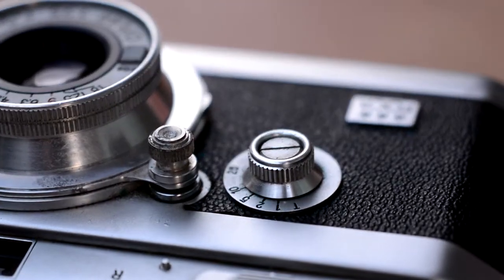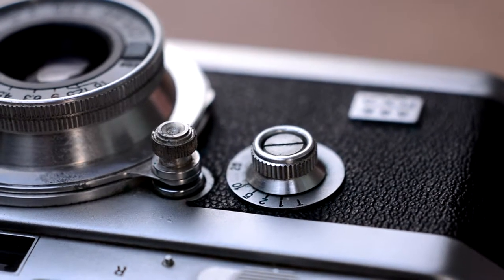This camera was introduced in 1948, and despite this special model being from the early 50s, it is a high-end camera used by none other than Willy Ronis.